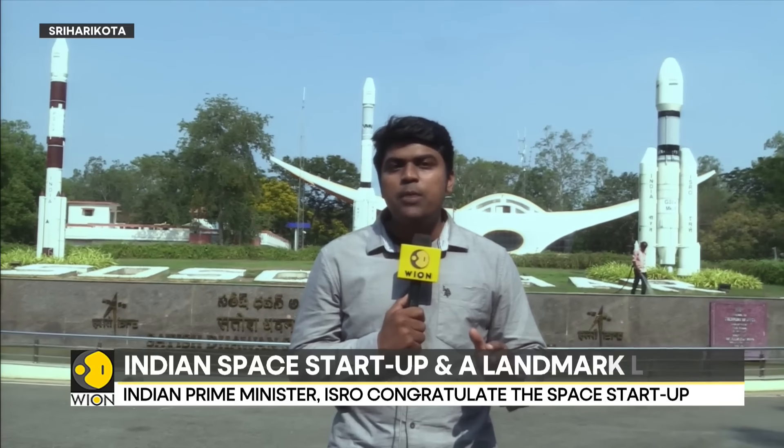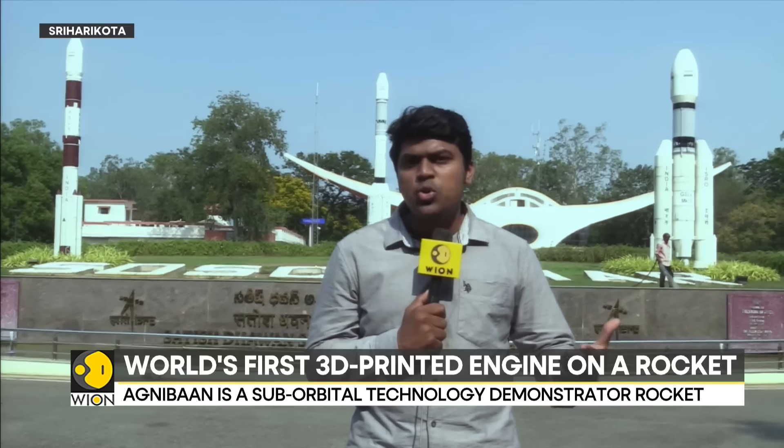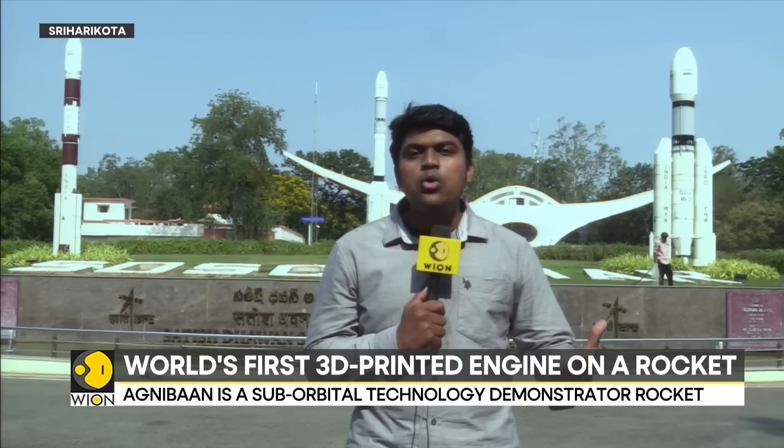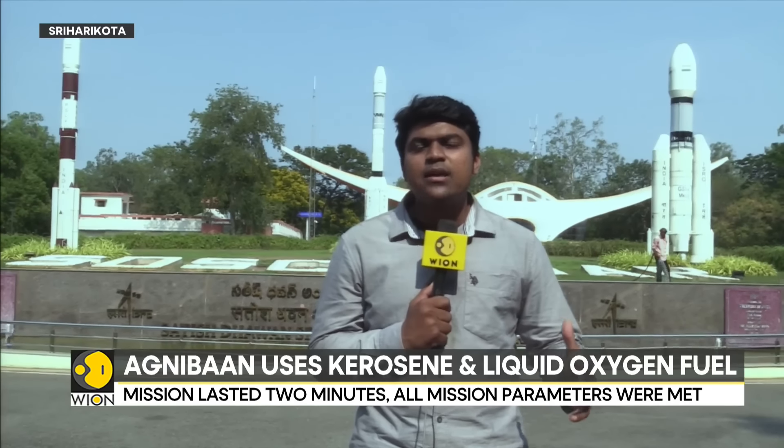This is also a rocket powered by semi-cryogenic fuels: aviation fuel stored at room temperature and super-cooled liquid oxygen which exists at minus 183 degrees centigrade. Over the last several years, Indian space sector startups have made rapid strides, a testimony to how the Indian government has been promoting them to take a greater share of the pie in India's space economy.